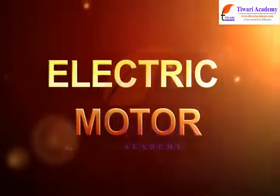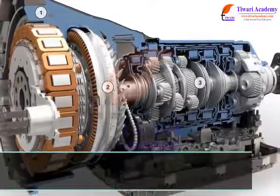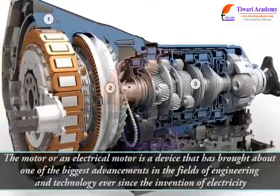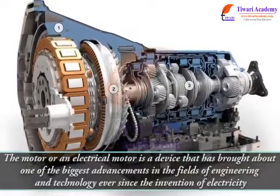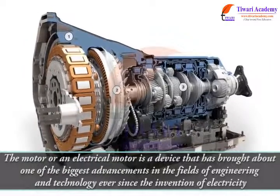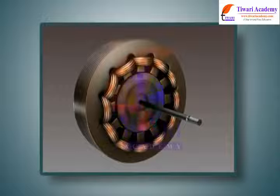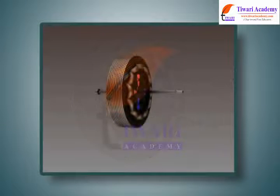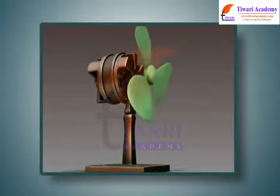Electric Motor. The electric motor is a device that has brought about one of the biggest advancements in the field of engineering and technology ever since the invention of electricity. A motor is nothing but an electro-mechanical device that converts electrical energy to mechanical energy.